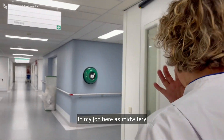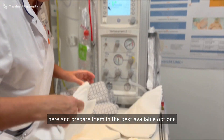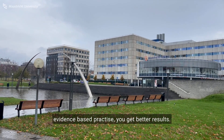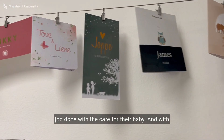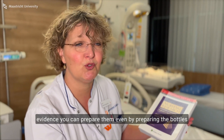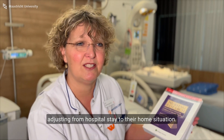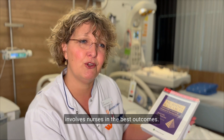In my job as a midwifery nurse, you prepare people to have the best stay here and prepare them with the best available options for their time at home. With evidence-based medicine and evidence-based practice, you get better results. Our job is to empower parents to care for their baby, and with evidence you can prepare them — even for preparing bottles at home. They know for sure they can keep their baby warm and won't have any problems adjusting from the hospital stay to their home situation. Research involves patients and involves nurses in achieving the best outcomes.